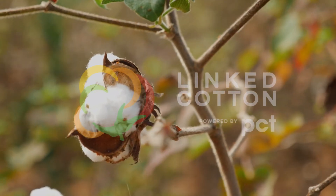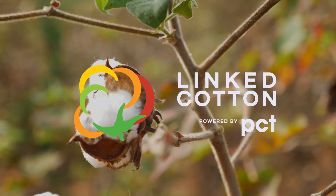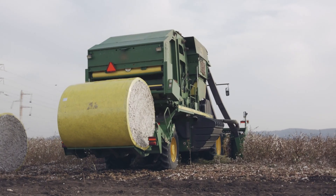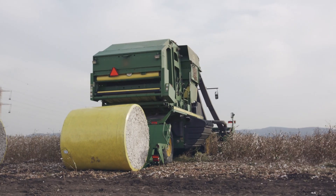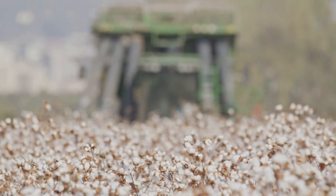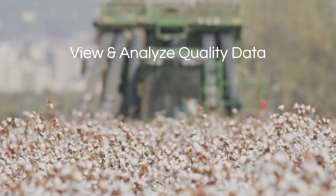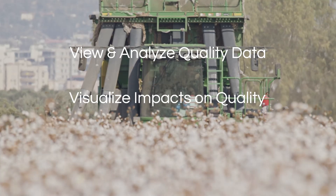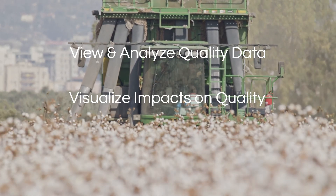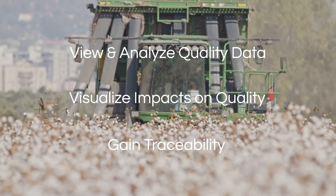Gain traceability throughout the entire cotton production process with Linked Cotton. Linked Cotton is a specialty solution available to customers with John Deere cotton harvesters equipped with RFID module tagging. Linked Cotton allows you to view and analyze cotton quality within and between fields, visualize impacts on quality from management and agronomic influences, and gain traceability from field to ginned bale.